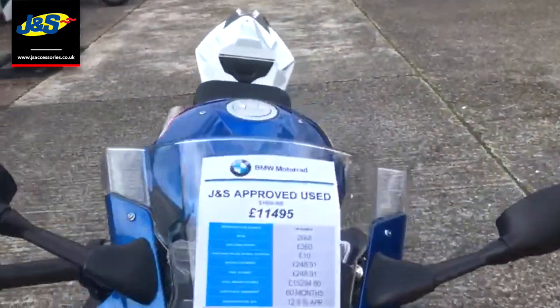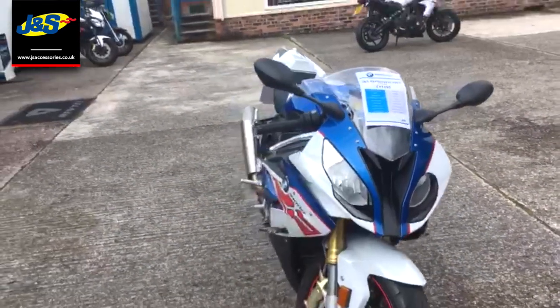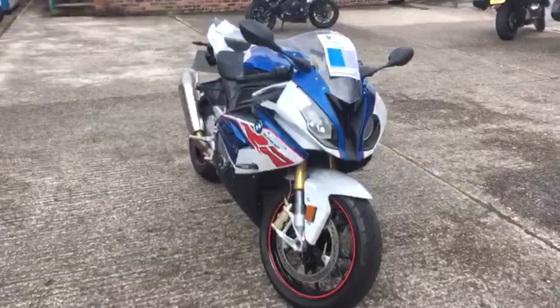This bike is available for just £11,495. Give us a ring and don't miss your opportunity on this one — fantastic bike.